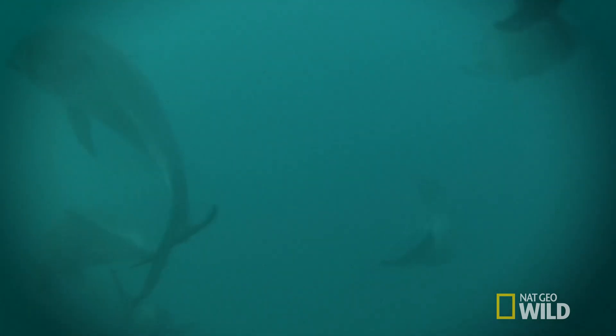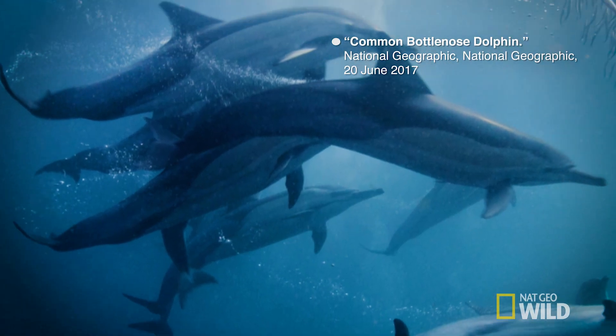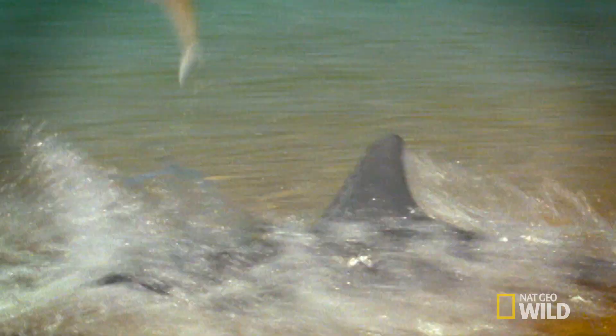Echolocation, also known as biosonar, is sort of like the dolphin version of a smartphone. They use it to navigate, protect themselves, hunt, and locate prey — just like how I use my phone to hunt and locate my prey: breakfast burritos. Even when dolphins can't see at all in the deep parts of the ocean, echolocation lets them find even the fastest fish. It's like the world's deadliest game of Marco Polo.